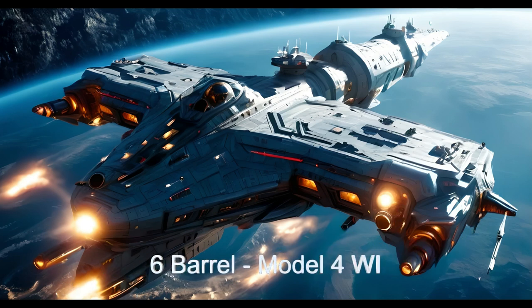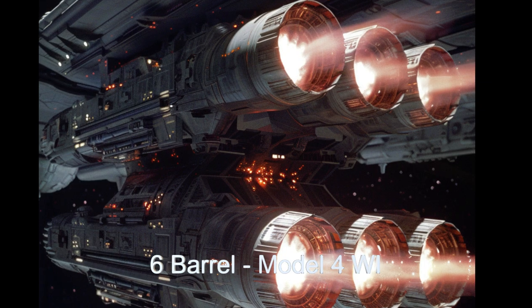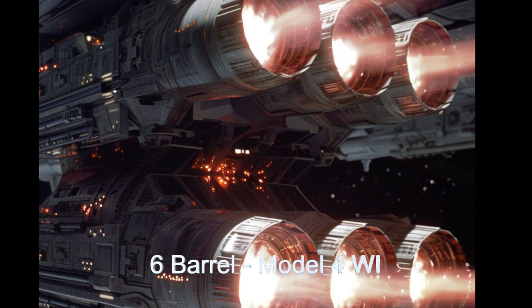The 4WI had six barrels, with each barrel being 35% more powerful than the previous model, and still mounted on the underside of the ship. The next and ultimate model is the 8WI-X.